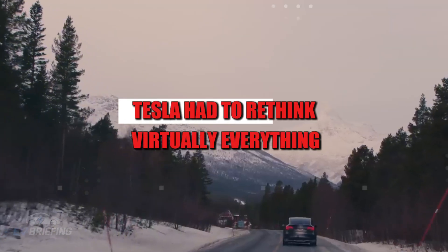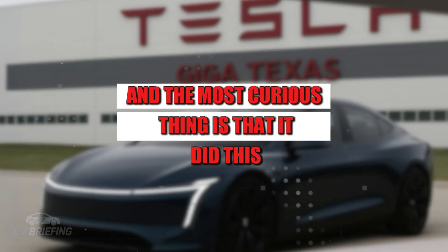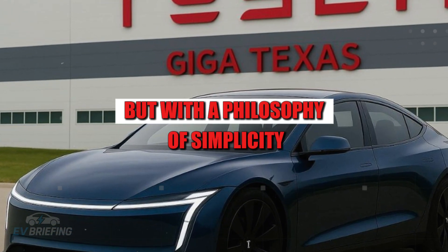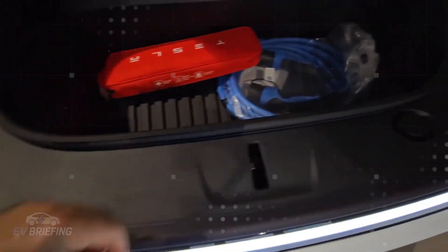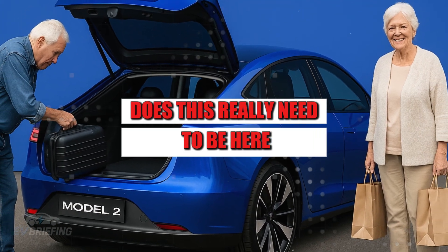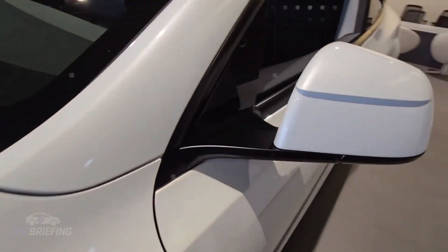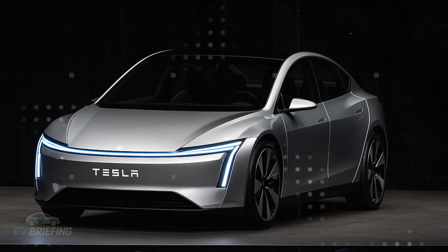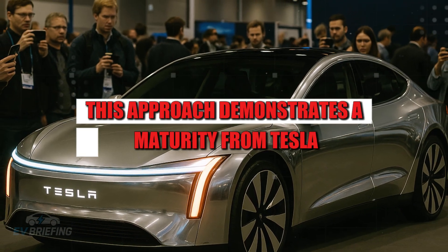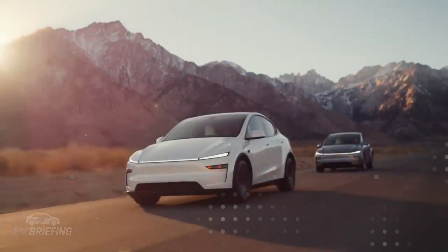To achieve the historic price of $15,190 for the Model 2, Tesla had to rethink virtually everything it knew about automotive production. And the most curious thing is that it did this not with a luxury revolution, but with a philosophy of simplicity. Nothing is there by chance. Every detail, every component was analyzed to answer the question: does this really need to be here? Smaller wheels, simple glass, fabric seats, and a more streamlined sound system — everything is part of an engineering plan calculated down to the last penny. The result is a car that delivers the essentials without seeming limited. This approach demonstrates a maturity from Tesla that goes beyond technological innovation.